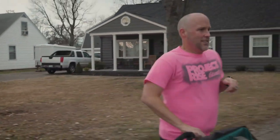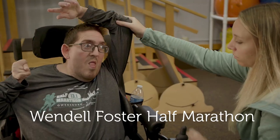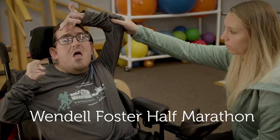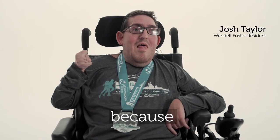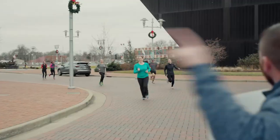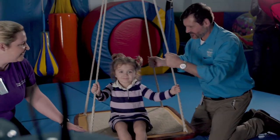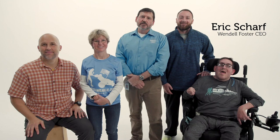I raced the Wendell Foster Half Marathon for my friend Leslie — Wendell Foster has always been there for me and it is my home. The Wendell Foster Half Marathon promotes a healthy community and empowers over 2,000 people with disabilities. On March 14th, come run with us.